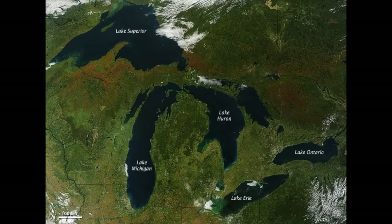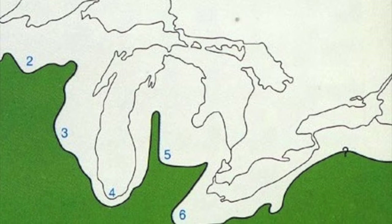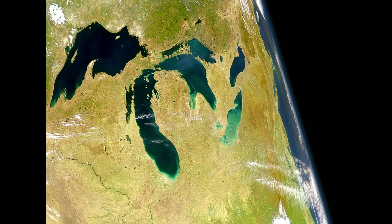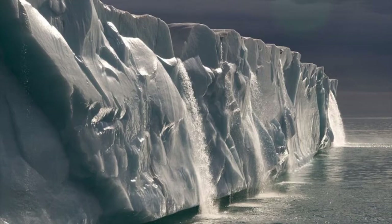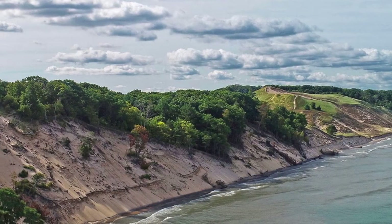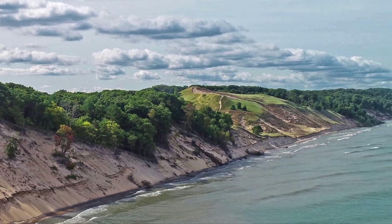The Great Lakes are the largest group of freshwater lakes on Earth. They were formed 14,000 years ago by slow-moving ice glaciers, leaving the Michigan Mitten. As the glaciers melted, the massive holes were filled with water.